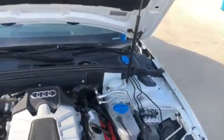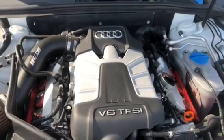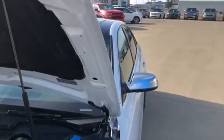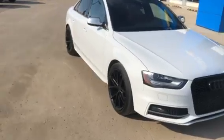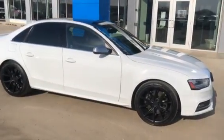I'll give you a quick look under the hood to show you what the supercharged V6 looks like. Once again, this is a 2013 Audi S4 Quattro. It has 116,600 kilometers on it and it's available now at Murray Chev in Estadam. Thanks for watching.